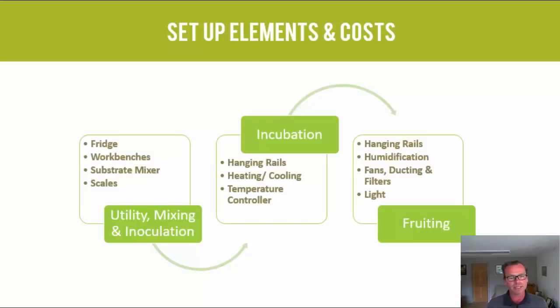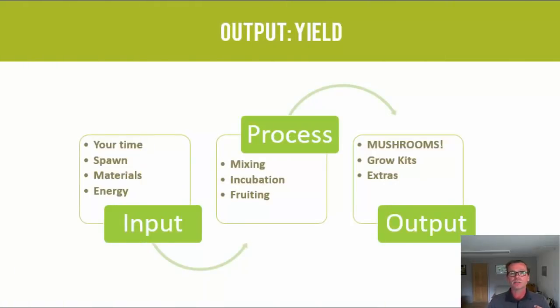Yield can vary depending on the substrate and strain you use, and that's the same with biological efficiency. Biological efficiency calculates the effectiveness of a mushroom strain and substrate combination — it tells you what weight of fresh mushrooms you get for the dry weight of substrate introduced at the start of the process. Some growers get up to 175%. As a rule of thumb, we assume you get 25% of the wet weight of your bags in fresh mushrooms — so a 6-kilogram bag yields 1.5 kilograms of fresh mushrooms.